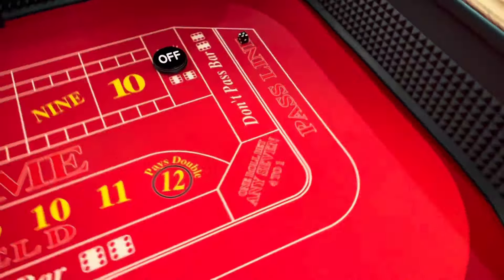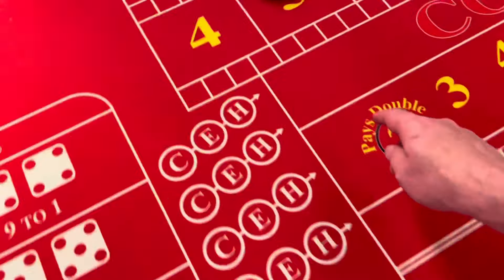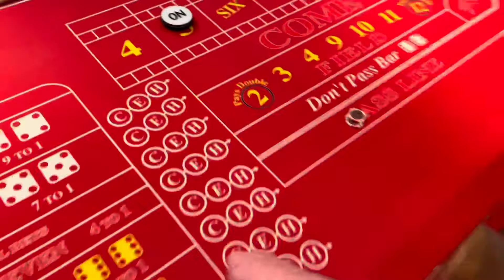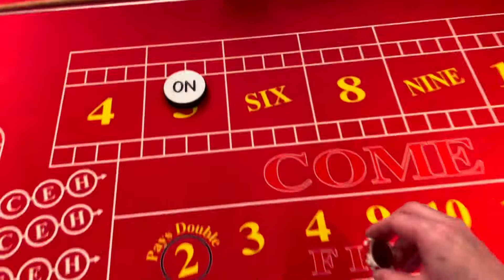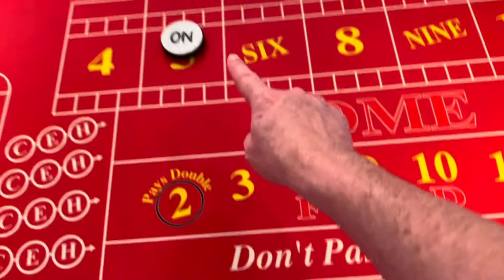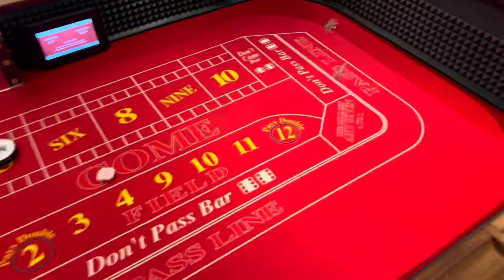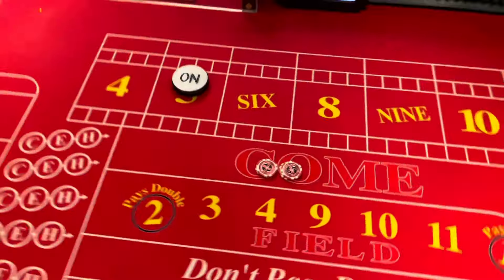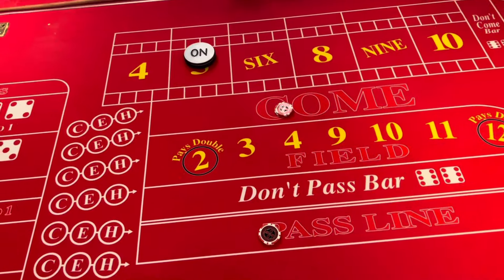Let's see what happens — it is a five, so the point becomes five. The puck goes to five and now he has to roll a five before a seven to win this bet. Now we're gonna get our next bet set, which is a come bet. A come bet is the same exact bet as the pass line but it's when the puck is on. This wins on 7-11, loses on 2-3-12. Dice are out and it is an eleven — he's a natural!